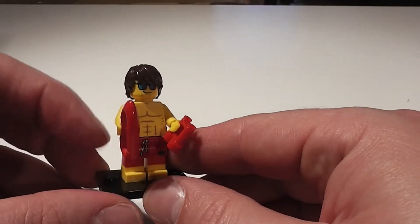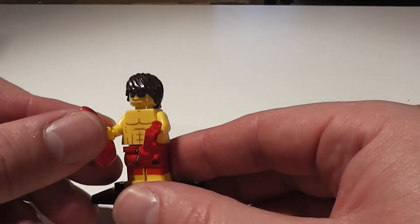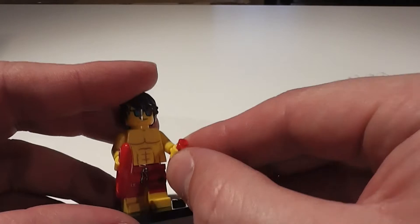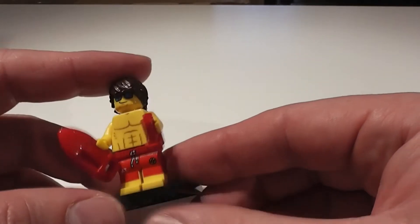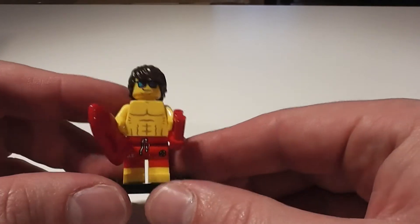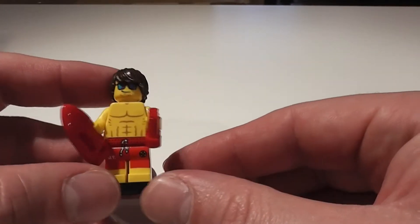David Hasselhoff is back! It's the classic lifeguard updated with binoculars and the lifebuoy. Pretty much similar to all the previous ones that you've seen, but a worthy addition to the team.